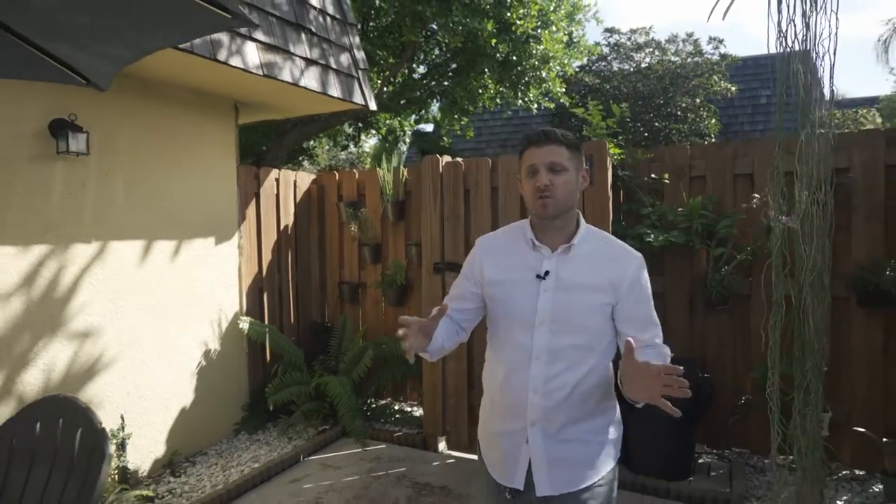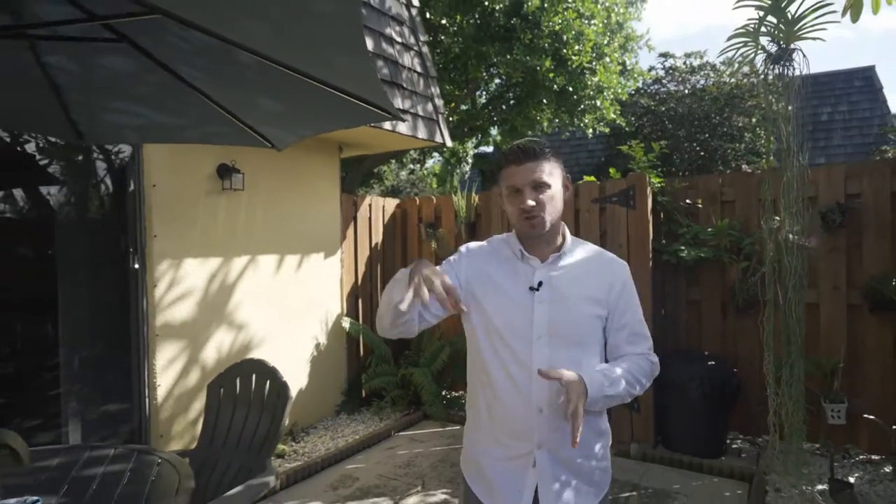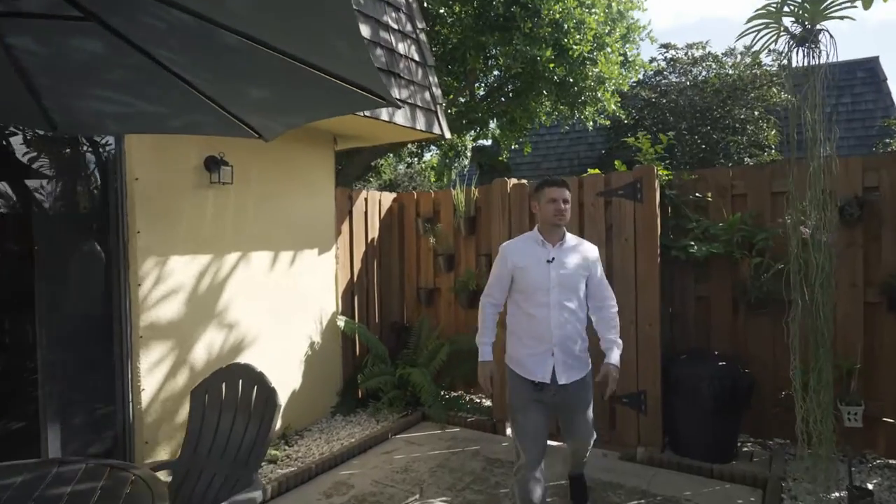I've always been a huge fan of these quad style villas because each one of them has its own corner front yard. I've always been a huge fan of these quad style villas because each one has its own corner courtyard.